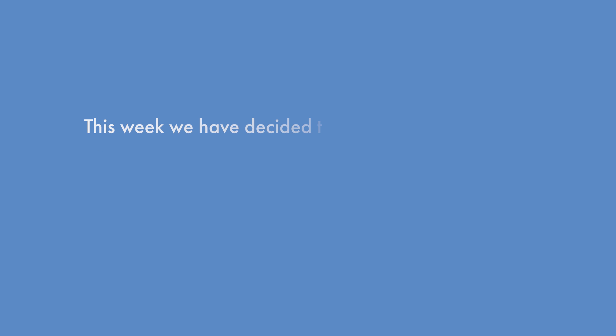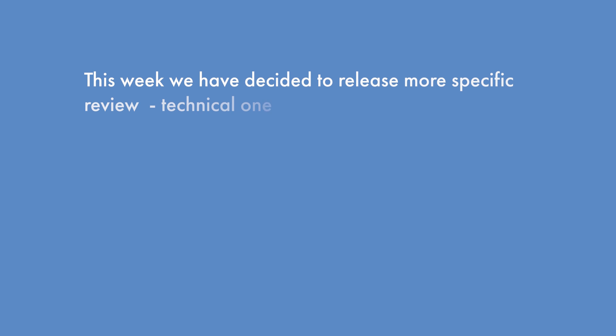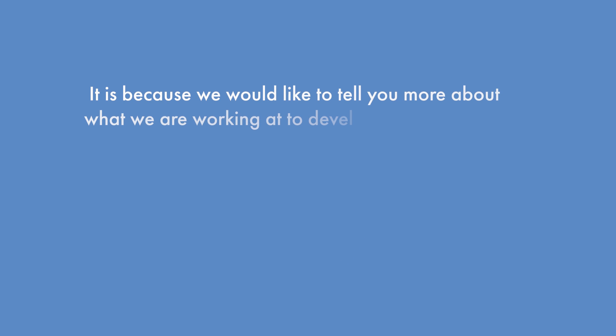Hello! This week we have decided to release a more specific, technical review. It is because we would like to tell you more about what we are working on to develop the Humanic application.